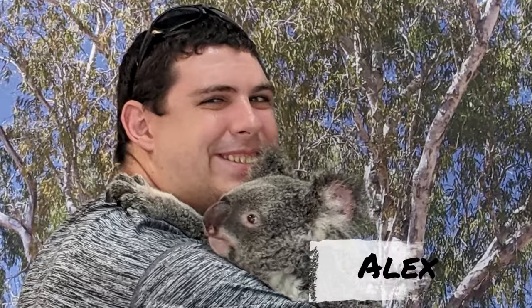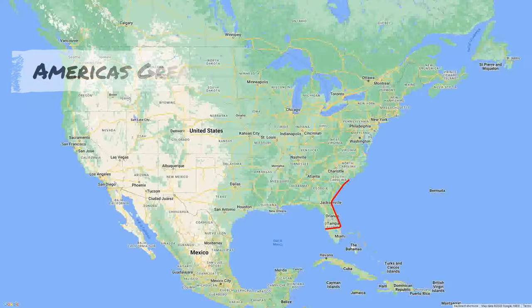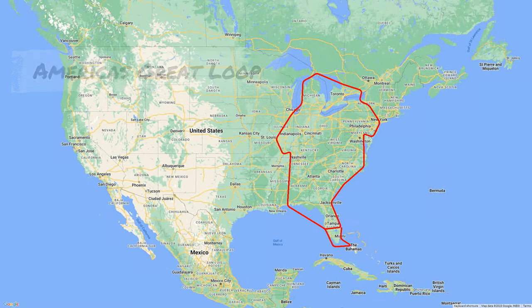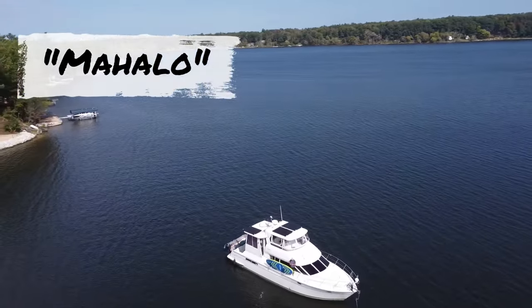Aloha, we are Sava, Cynthia, and Alex, along with our two dogs, Lucy and Shadow. We're traveling America's Great Loop, a 6,000-mile North American waterway from Florida to Canada and back down via the Mississippi. Follow us on this journey on our boat called Mahalo.